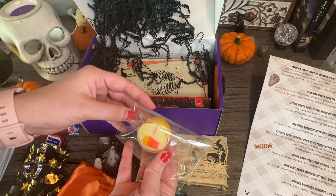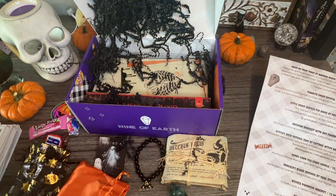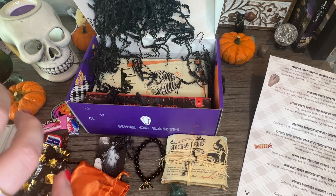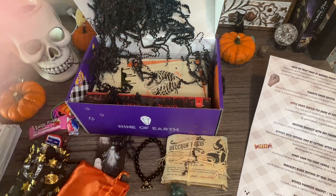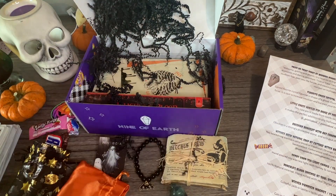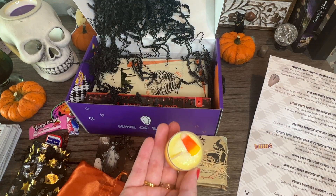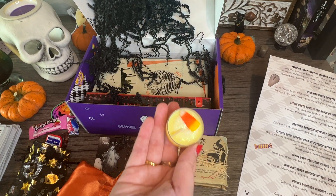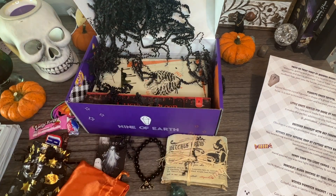Next we have a cute little tea light candle — candy corn! Oh my god, it smells so good, like candy corn. Candy corn tea light candle, $2.49 — hand poured soy wax tea light with a honey and caramel candy corn scent. It smells so good. I'm gonna eat it — I won't!